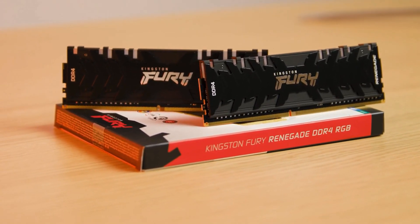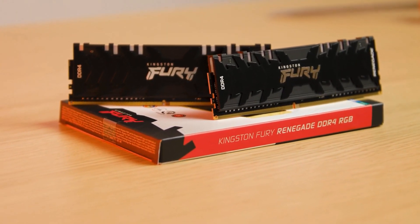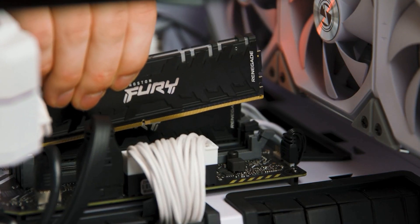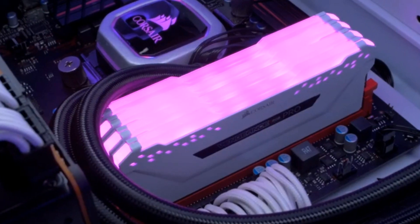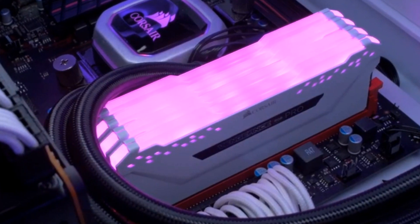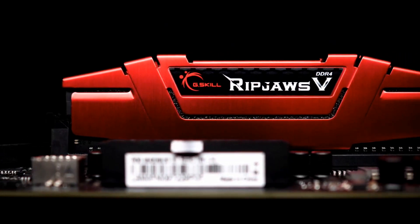So there you have it, the best DDR4 RAM kits of 2025. Whether you're upgrading for speed, style, or both, these options have something for everyone. These DDR4 RAM kits deliver high-speed performance and increased bandwidth, making them perfect for gaming, streaming, and power users.